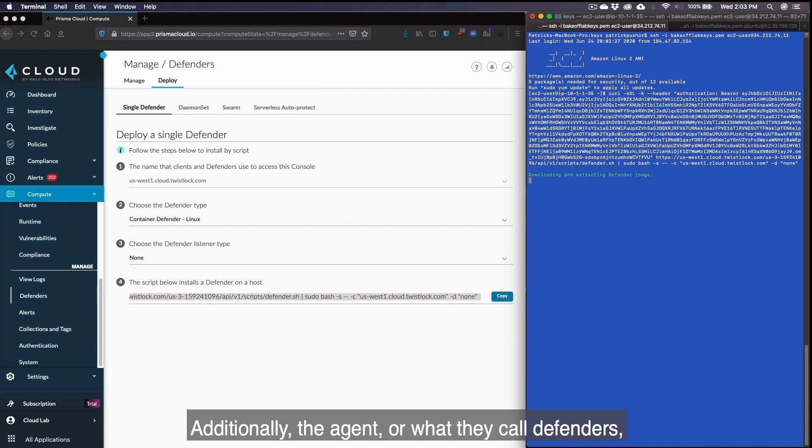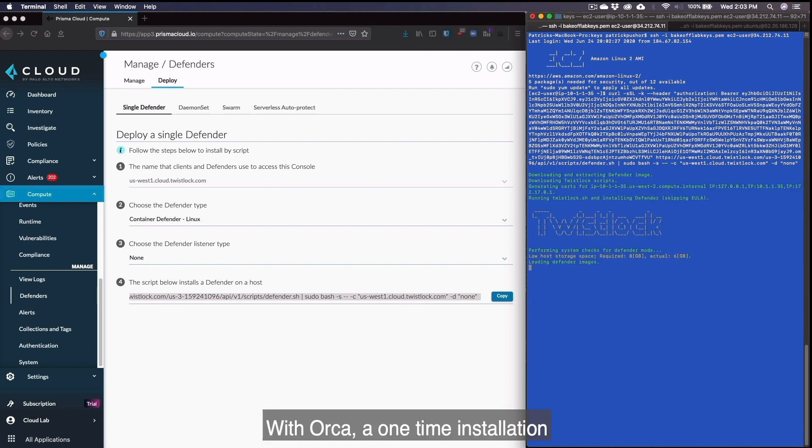Additionally, the agent — or what they call defenders — must be able to traverse the network to send traffic to the Prisma Cloud back-end. With Orca, a one-time installation covers your needs today and into the future, but with Prisma Cloud Compute, the defender installation is necessary on every resource you wish to protect.